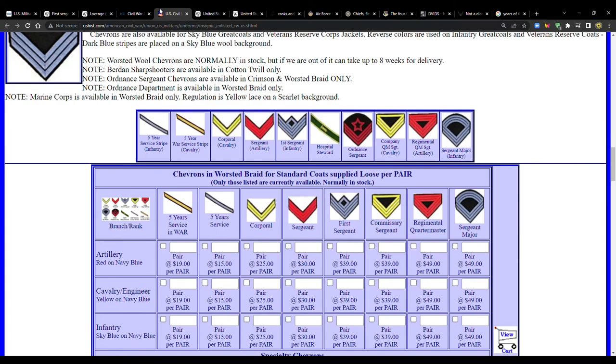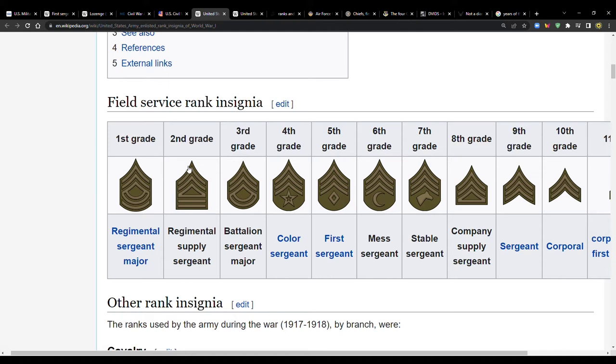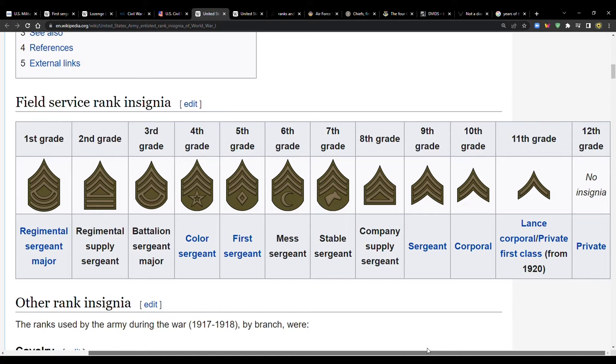Looking at the Marine Corps historical insignia, the chevrons faced upward and used the same red and gold color scheme as today. There was a corporal, sergeant, and first sergeant visible. Interestingly, a WWI chart shows the mess sergeant with a moon symbol and the stable sergeant with a horse head — a reminder that horses were still used in World War One.